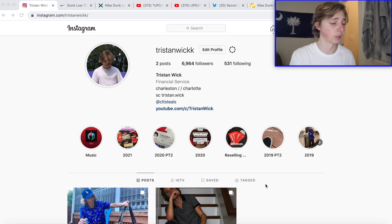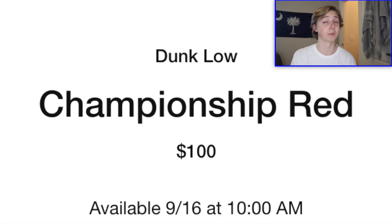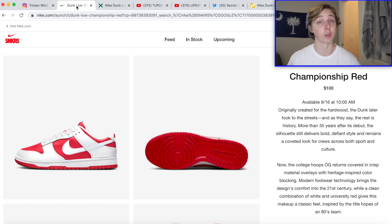First things first: the shoe has a $100 retail and has already dropped at a lot of places — many places have already released it through a raffle or some sort of in-store draw. This shoe's been out there for a couple of months; overseas has had it since at least early July. The last official drop I see happening is on SNKRS on the 16th. There may still be a couple of other raffles, but check the app for the exact drop time since it won't be the same everywhere.